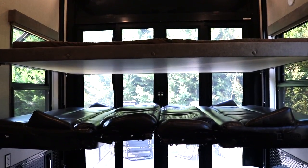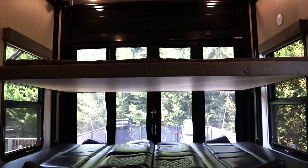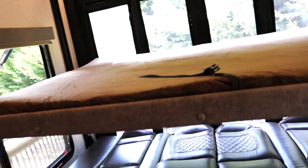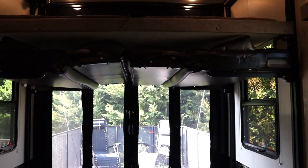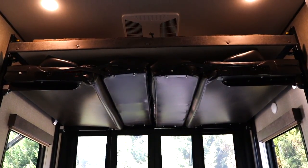You can lower it just about as far as you want, and you can sleep down there as well if you want. We'll stop it there — you can see the bed there. Alright, so it's all the way up now, and we just reinstall the pins.